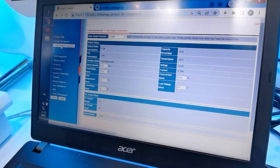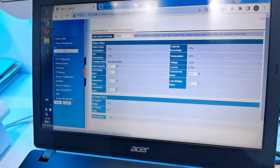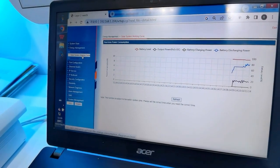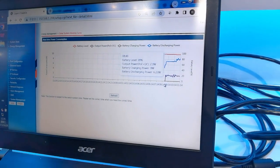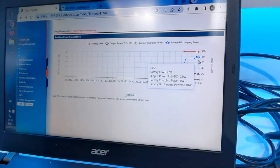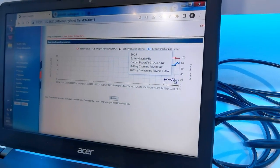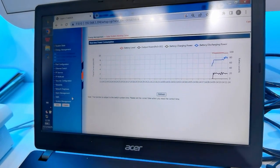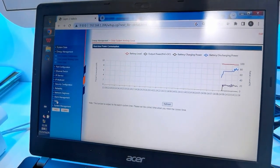The solution supports scheduled PoE and battery management — you can enable and disable the PoE function on specific ports during set time periods. Meanwhile, the general PoE and solar status can be monitored on the web interface, showing battery level, battery discharging power, and output power. Besides Layer 2 management, the switch also supports DMS for device recognition.